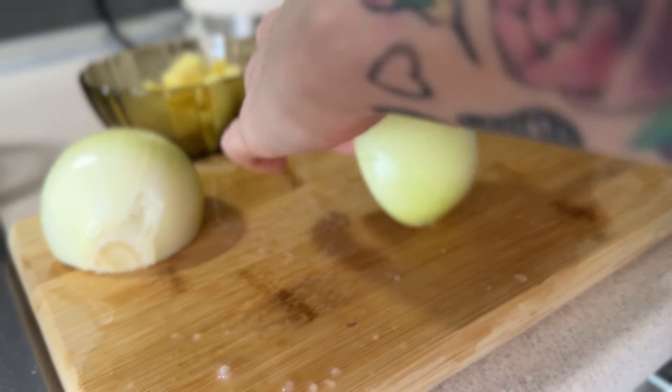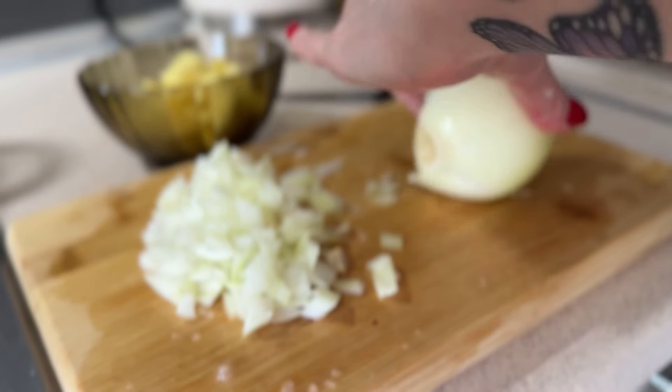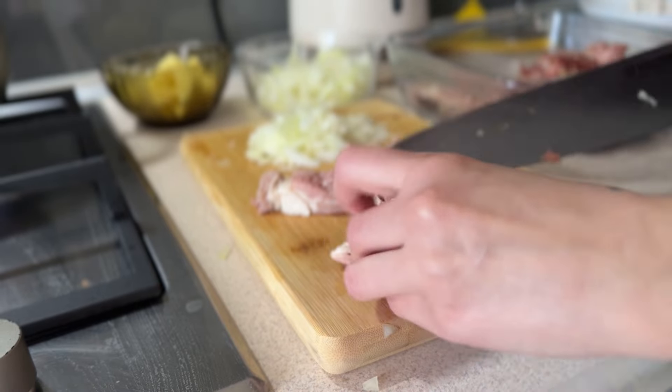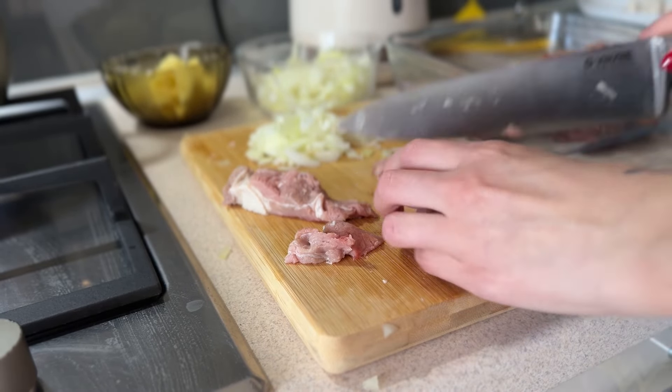То ось, будь ласка, сьогодні я готую. Не раз казала, що я не повар, але те, що я готую для своєї родини, роблю це з задоволенням. Їдять і кажуть, що дуже смачно. Чоловік завжди мене хвалить, каже, що я дуже смачно готую.